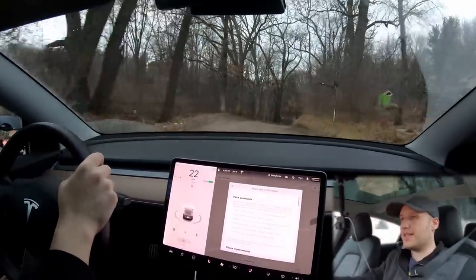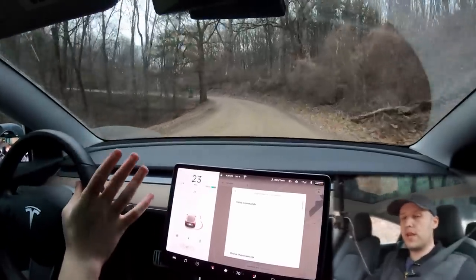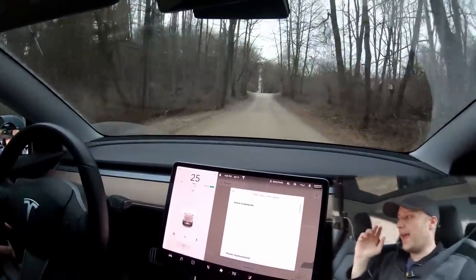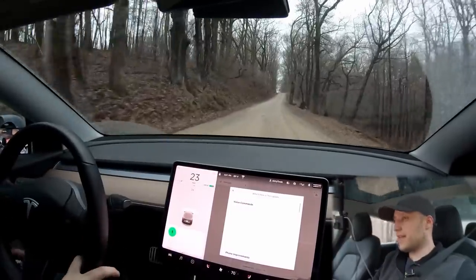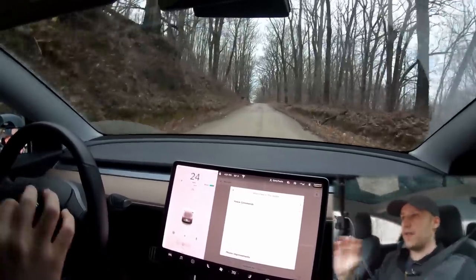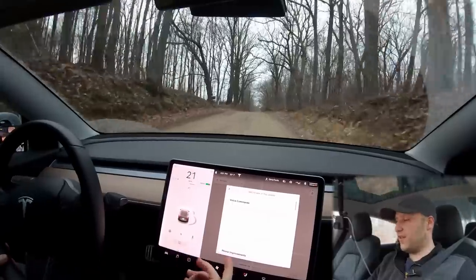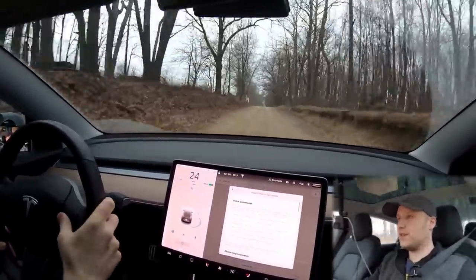I'm heading towards the highway because I want to test out being stuck in the left lane, but on the way there let's check some of these voice commands. Even before getting this update, mine actually seemed to fix themselves. Right now I wanted to do it here because we're in a rural area — the dirt roads where I live — and the service is not very good sometimes. So let's see how this works. Set seat heater to one. Okay, that worked perfectly, really fast. Now there was a bug I noticed before: set seat heater to medium.